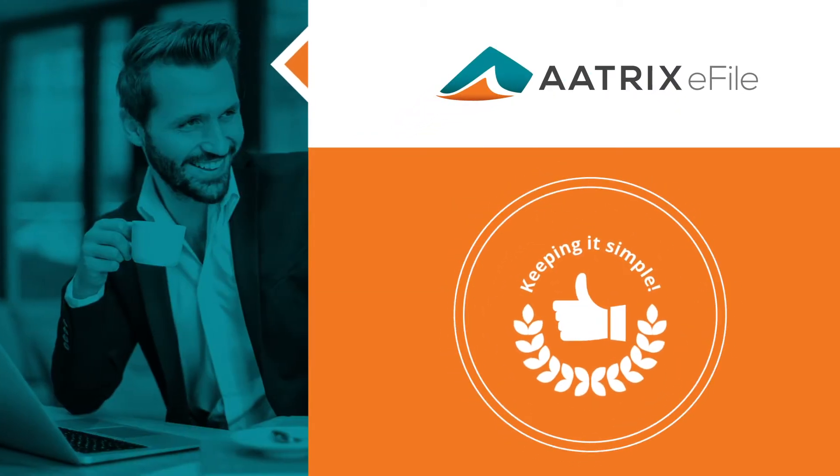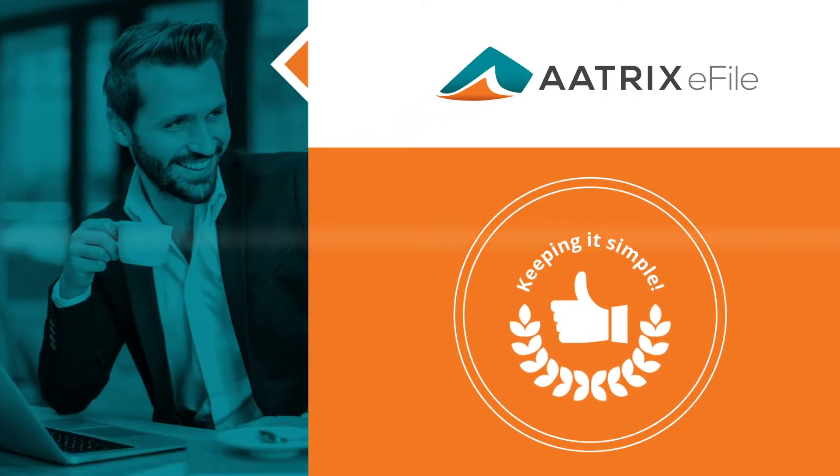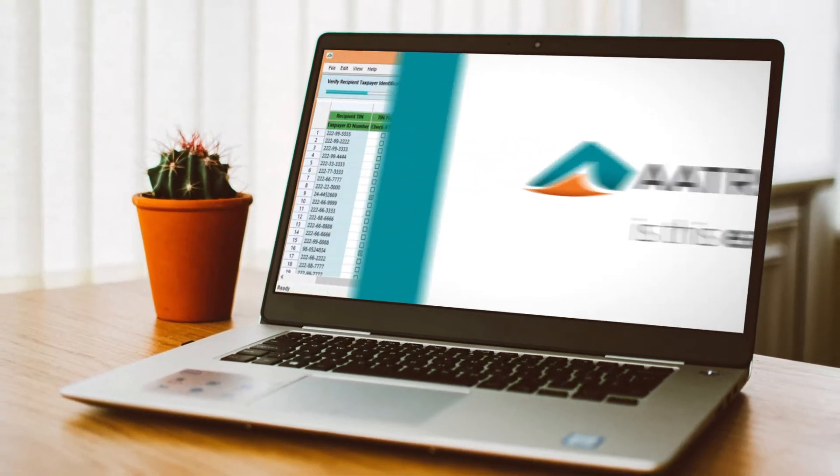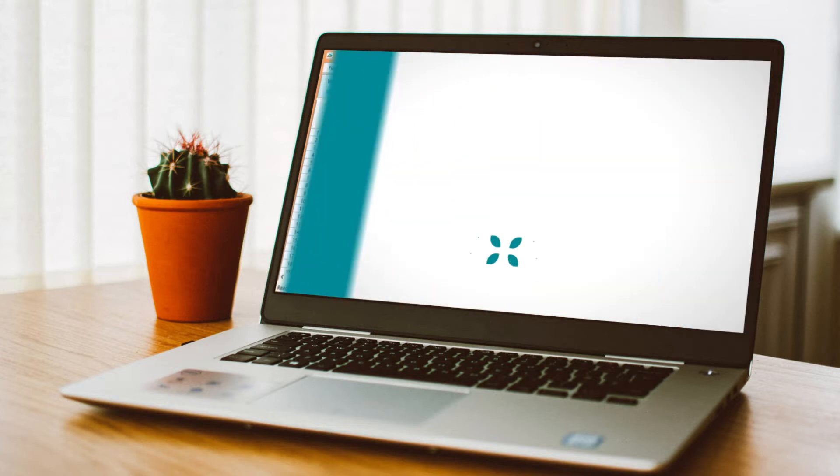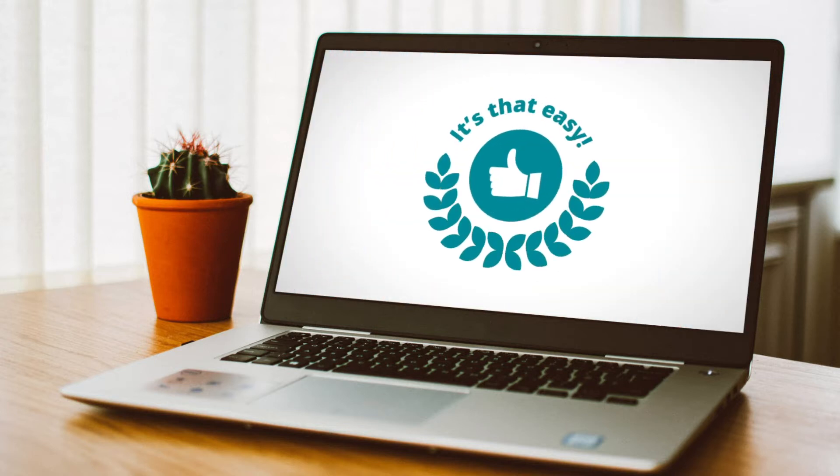With Atrix e-filing services, completing year-end W-2 filing has never been simpler. Download Atrix's free software and walk through our guided step-by-step process. Click e-file and you're done. It's that easy.